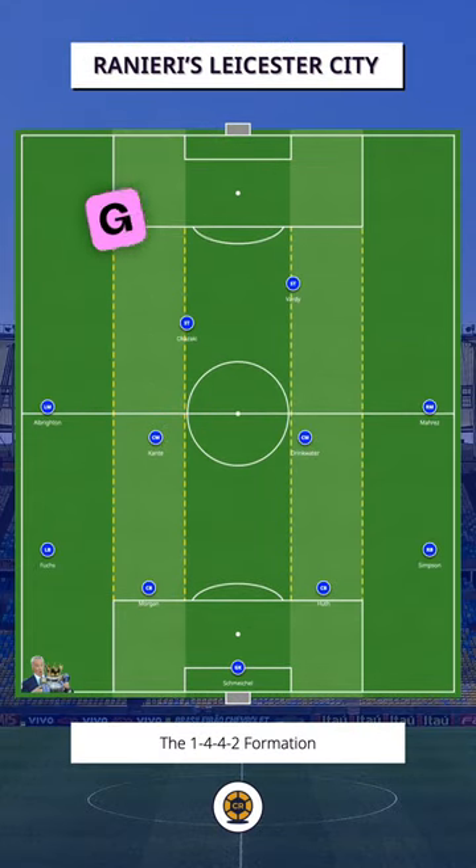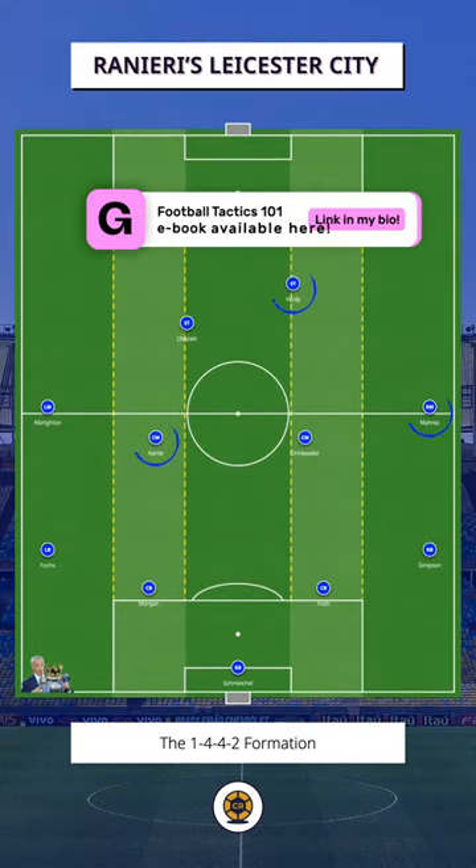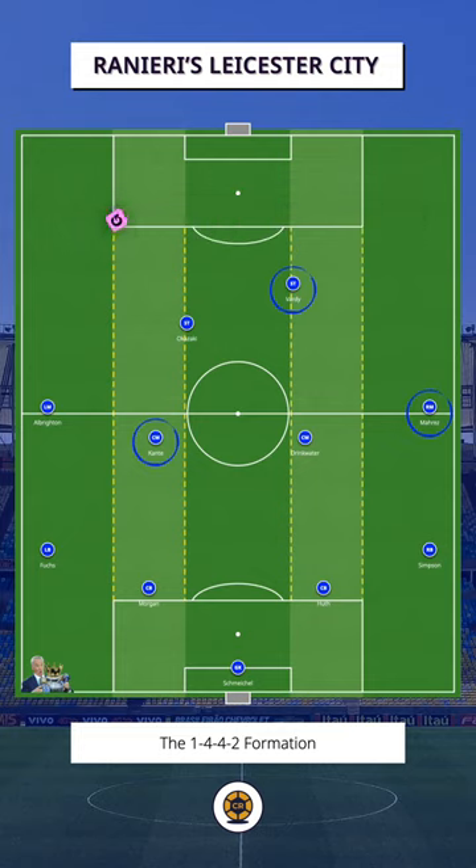The foundation of Ranieri's Leicester is the 4-4-2 formation, which they used both in and out of possession. Each player played their part, but the key players were Vardy, Mahrez, and Kante.